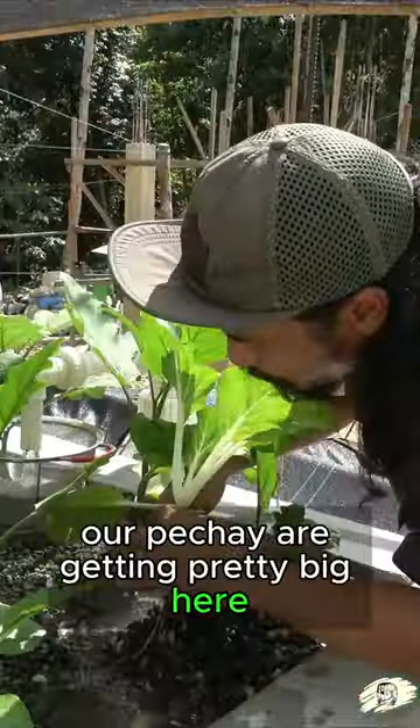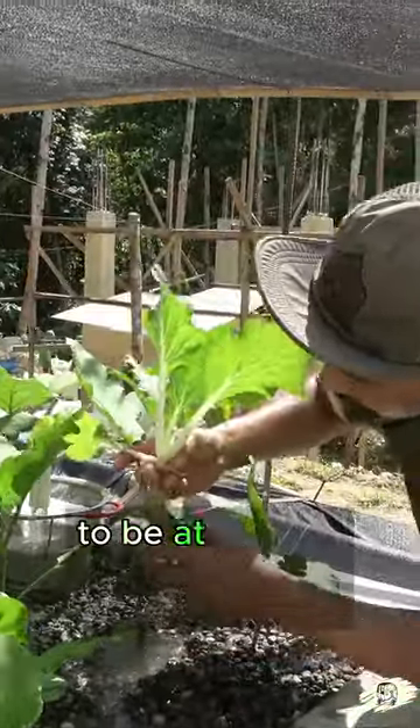Our pichai are getting pretty big here and they're gonna be starting to be at a place where we can harvest.